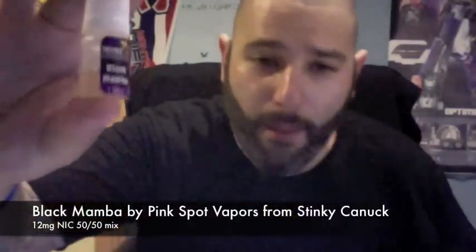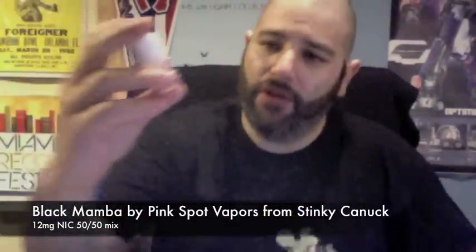It's great to see Canadian vendors have picked up Pink Spot Vapors, and Stinky Canuck does carry it. In this review, we're going to talk about one of the new juices that Stinky Canuck is carrying by Pink Spot Vapors. Either way, it's a Pink Spot juice carried by Stinky Canuck, and this is Black Mamba. Very cool. I have not tried this one yet, and I've tried a lot of Pink Spot juice. This is 12mg of nicotine and I believe a 50-50 mix. It's actually named after the drink — like a lot of Pink Spot's juices, they're named after drinks.